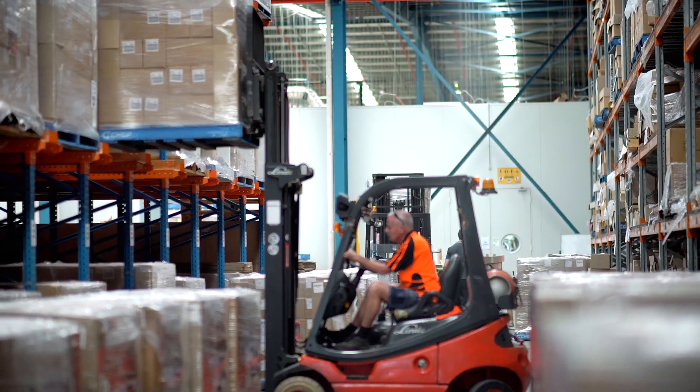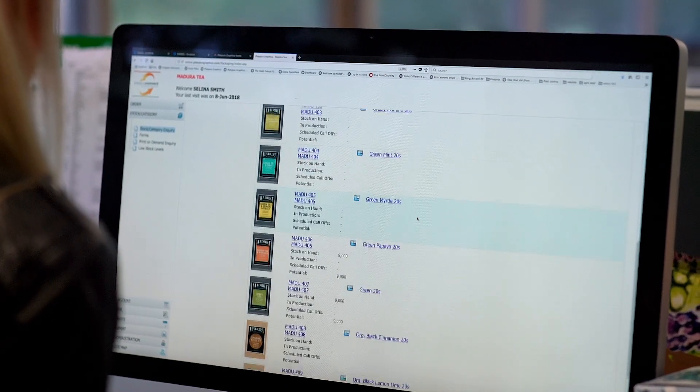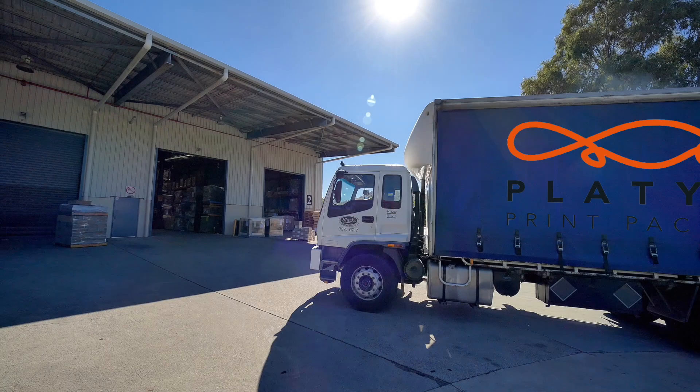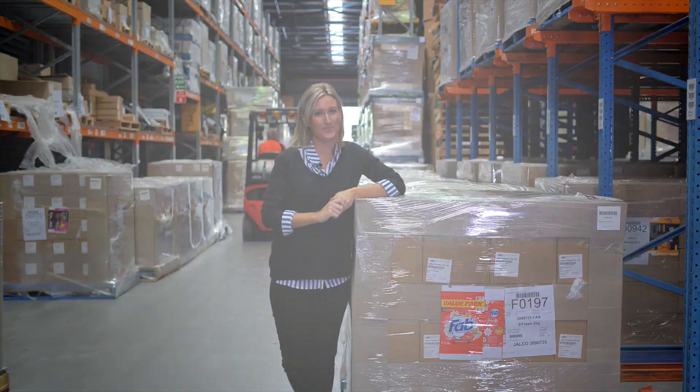In the warehouse, it's ready for dispatching — each job gets a special barcode and its own storage space. Using the online platform Platypus Connect, owners can track their job in the system or call for stock off the shelves for delivery at any time. Platypus delivers because they think outside the box.